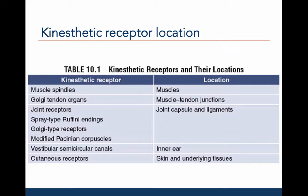Table 10.1 shows the different types of kinesthetic receptors and where they are located. As mentioned, proprioceptors are located in the muscles, muscle-tendon junction, joint capsules, and ligaments. Muscle spindles, Golgi tendon organs, and joint receptors are different types of proprioceptors. Cutaneous receptors are located in the skin and provide information about body position or objects that come in contact with the body, as well as pain, light touch, deep touch, and stretch.